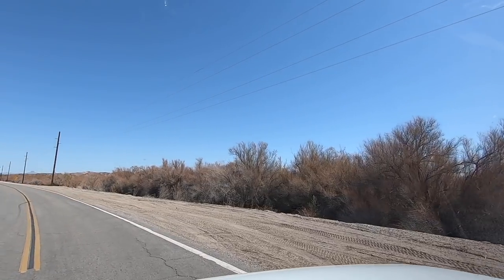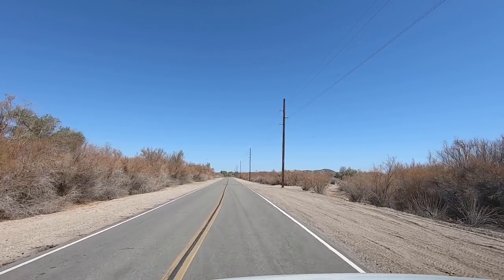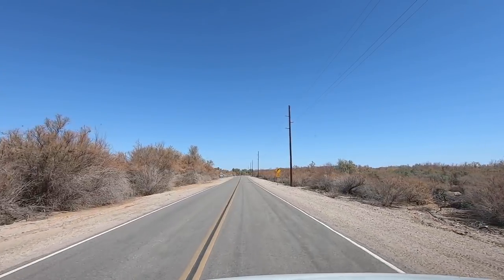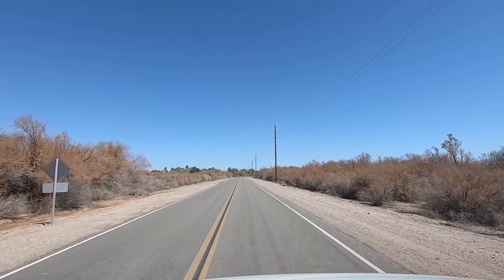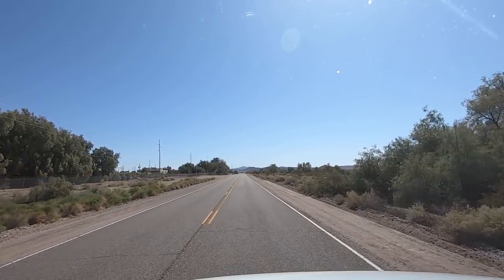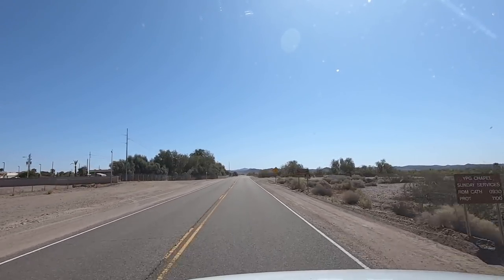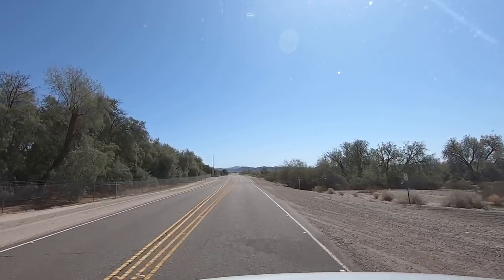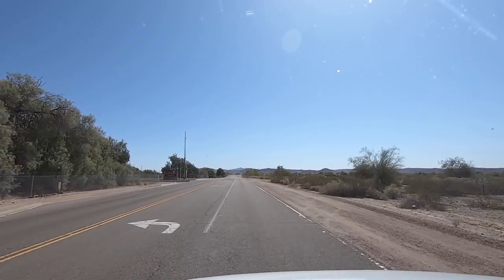Back on Imperial Dam Road heading back over to Highway 95. Looks like one of the gates for the Air Force Base. Look at all the RVs in there — that must be military camping. Hey, if you've got military credentials — retired — you could probably stay there. That's something to check out for all you veterans.